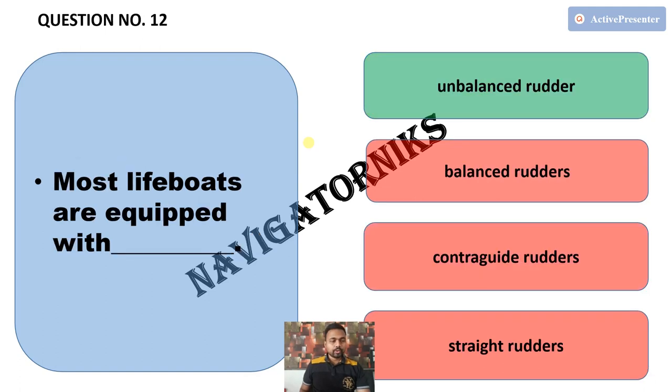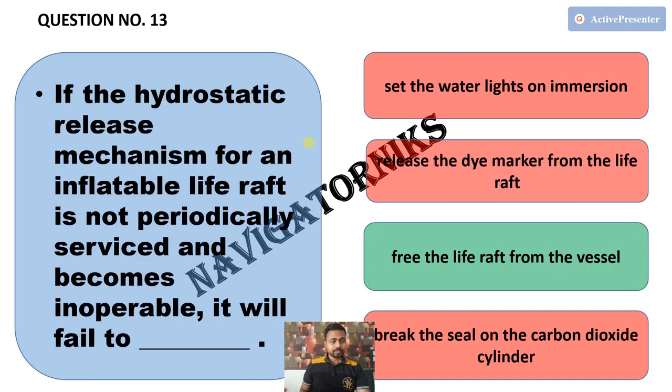Next, most lifeboats are equipped with — and the correct answer is an unbalanced rudder. Next, if the hydrostatic release mechanism for an inflatable life raft is not periodically serviced and becomes inoperable, the correct answer is it will fail to free the life raft from the vessel.